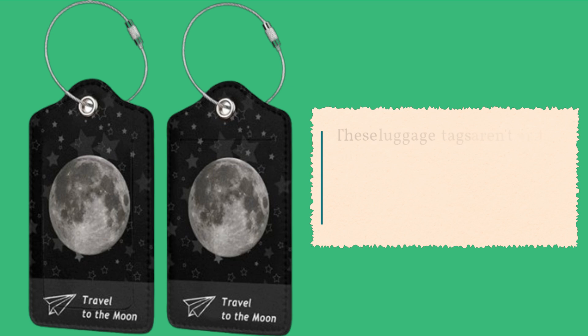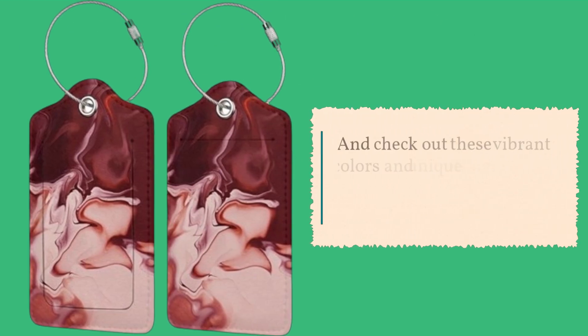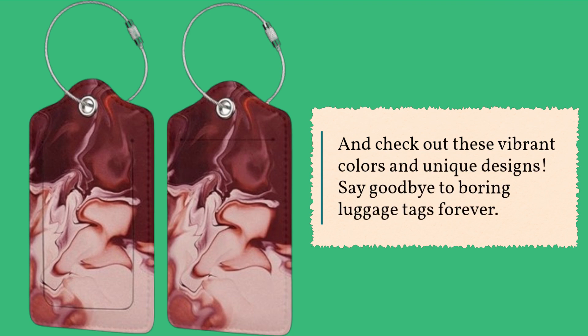These luggage tags aren't just your average identifiers. They're made from high-quality PU leather, providing both durability and style. Check out these vibrant colors and unique designs — say goodbye to boring luggage tags forever.